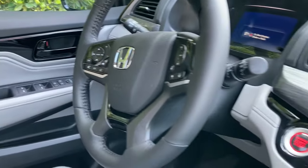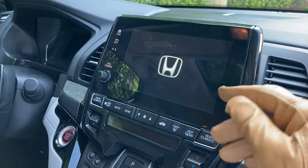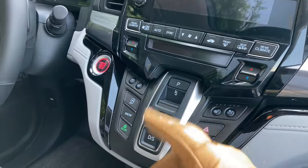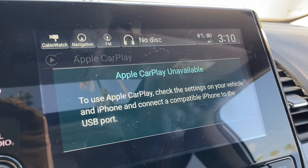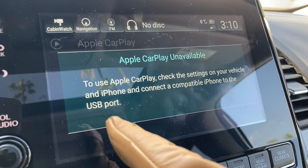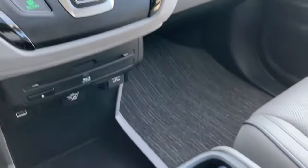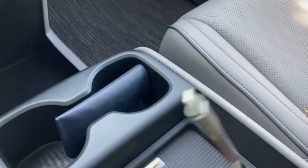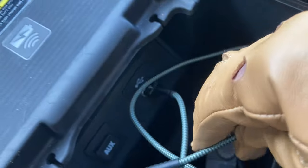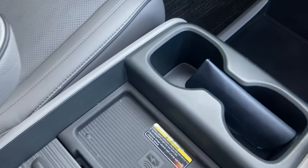The Honda Odyssey is not the new kid on the block and it shows inside, with a pretty small screen and as many buttons as an old kitchen blender. As soon as you try to get Apple CarPlay working, you get this unexpected and insulting message reminding you once more that your new expensive minivan isn't that new after all. And you still need a good old USB cable to connect your phone to listen to your favorite tunes from your friend Barry White.